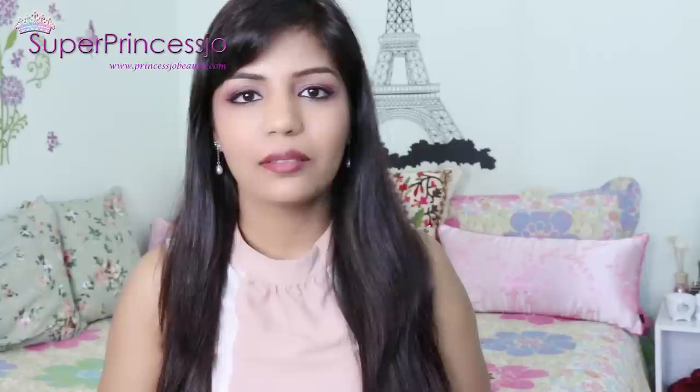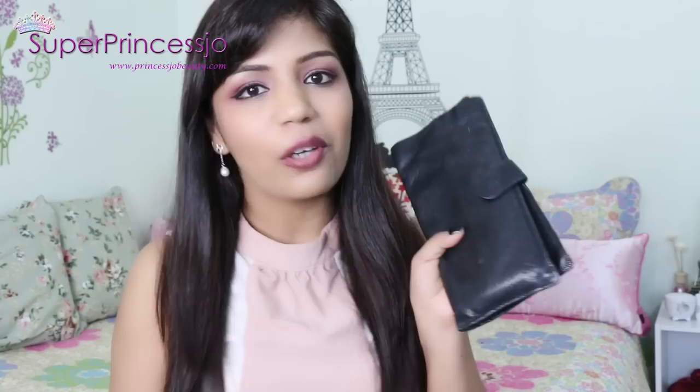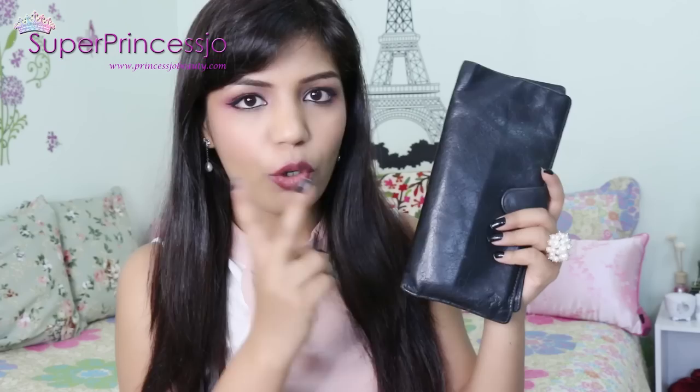I just came back from grocery shopping and realized I forgot to share my Cara leather wallet which is also a passport holder. I've shared this in my 'What's in My Bag' video a couple of years ago. It's a leather passport holder plus wallet that I've been using regularly for the past four years - it's always in my bag. The leather is genuine leather and it's black. I also have a brown one, but the black is the one I use most.